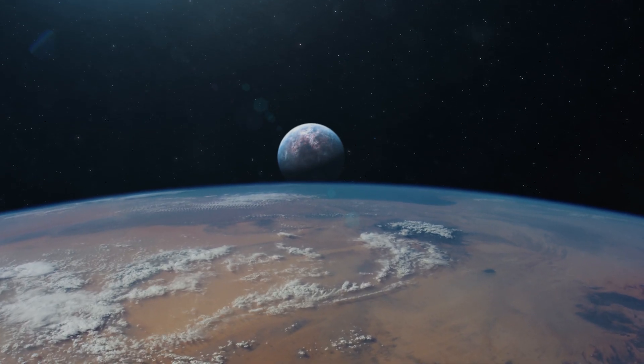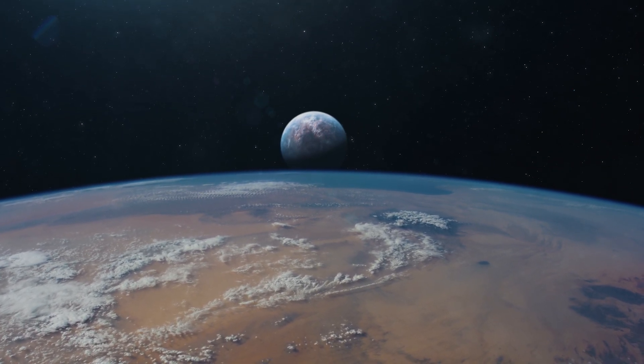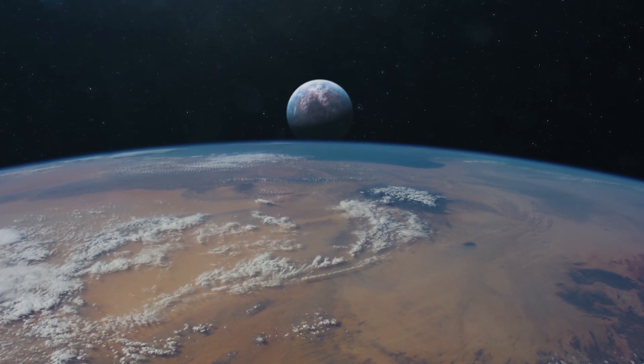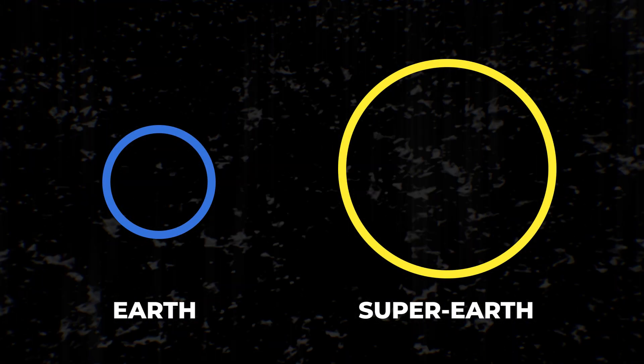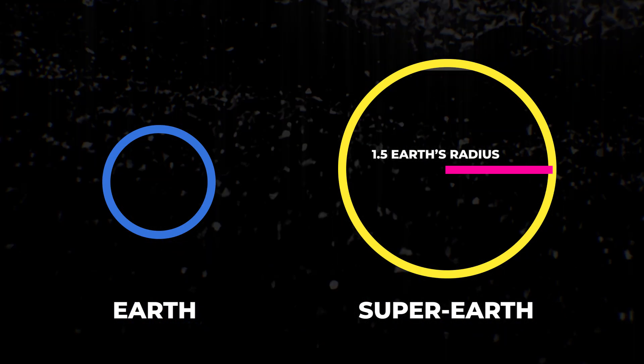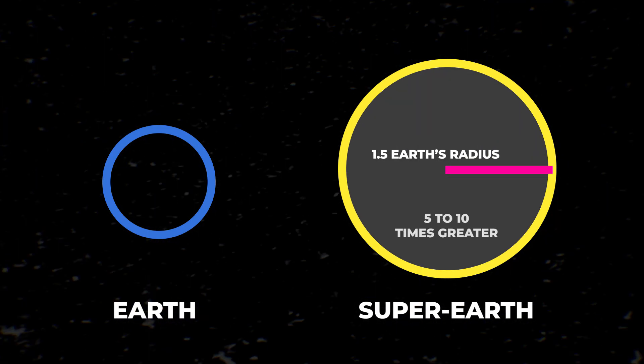In fact, when we look at the data from planet hunting missions such as the Kepler mission or from the Transiting Exoplanet Survey Satellite, there's a gap in planet sizes. Namely, there aren't many planets that fulfill the definition of a super-Earth — with a radius of 1.5 to twice Earth's radius and a mass that's 5 to 10 times greater.